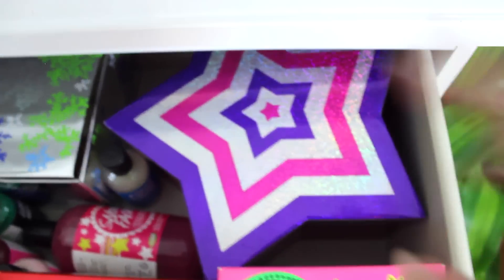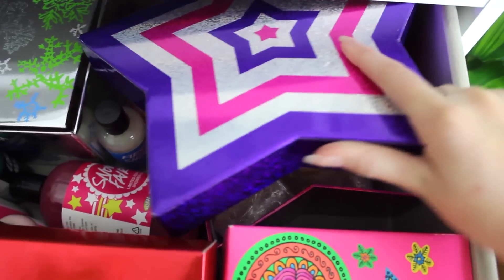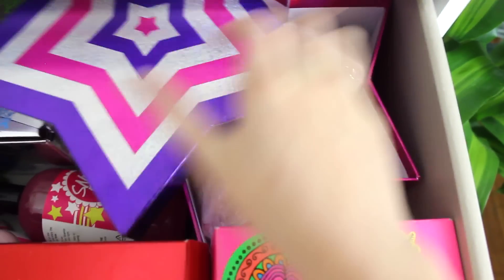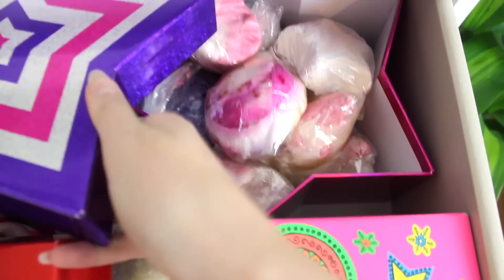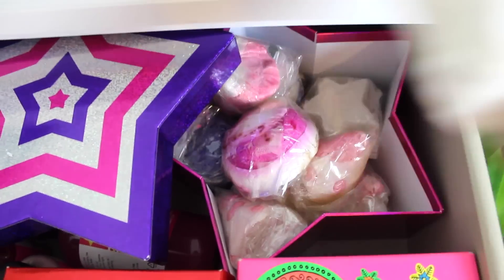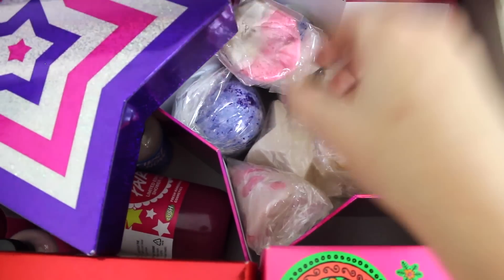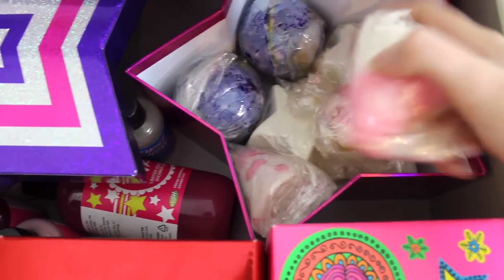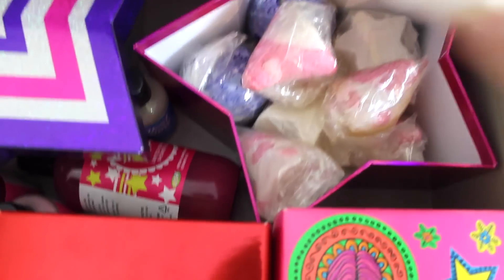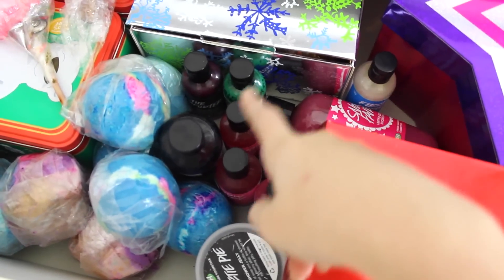Right here I have the Stardust gift box, and inside I have a lot of the Stardust bath bombs — I think about six of them. They smell really creamy, I love them. I also have a Comforter, a few Candy Mountains, and Shoot for the Stars in there.